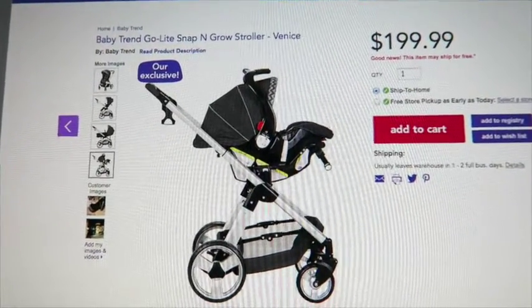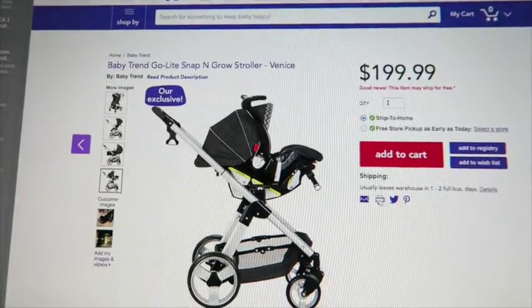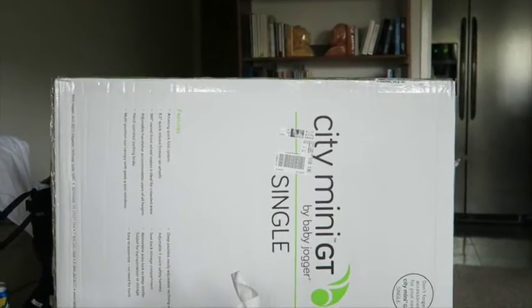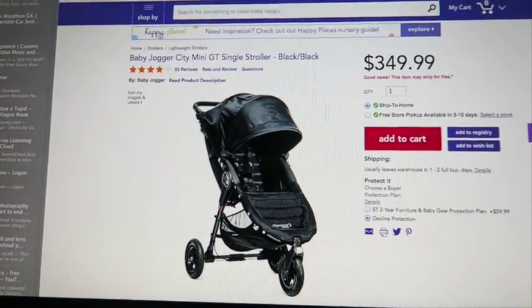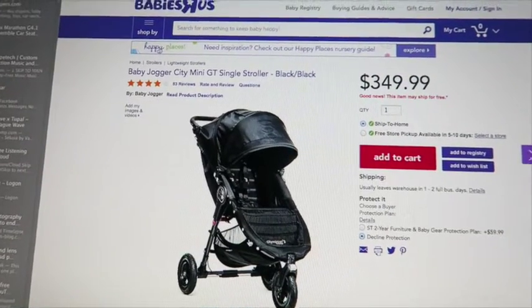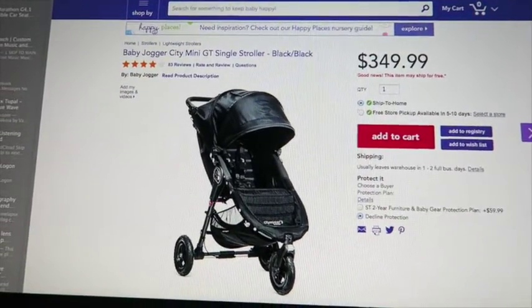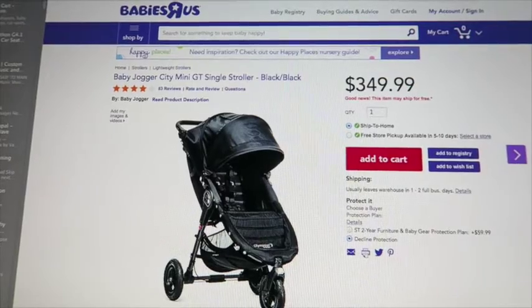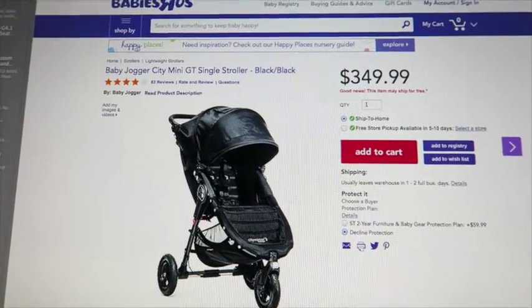The good news is Babies R Us was able to exchange it and we got so excited for this stroller - the City Mini GT stroller! It's $349 at Babies R Us, but they price matched it. We found it cheaper on Amazon at $320. They're really good about price matching. And how awesome was it that after six months they gave us a store credit? We also had some gift cards, so we are super excited. We'll do the unboxing!